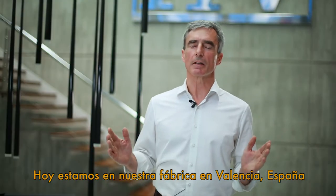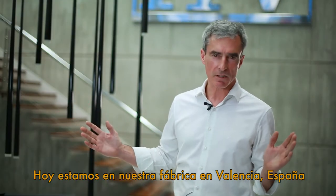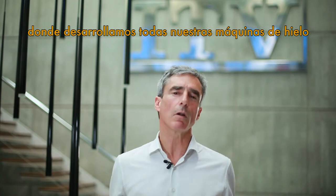I'm Javier Rivera, president of ITV Ice Makers US. We're here today at our factory in Valencia, Spain, where we manufacture all our ice makers.